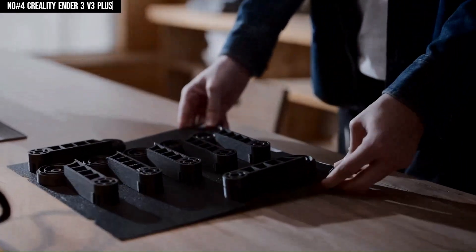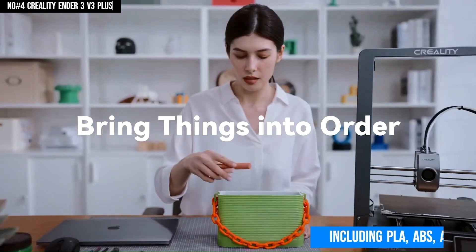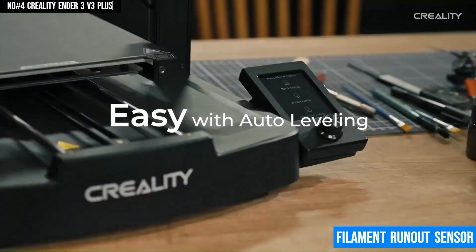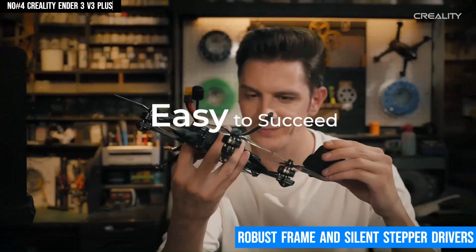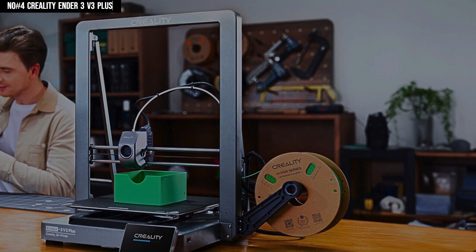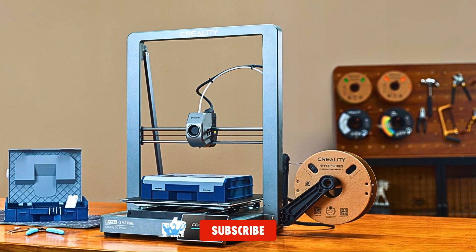With a direct-drive extruder and maximum nozzle temperature of 300 degrees, this printer can print all sorts of materials, including PLA, ABS, and PETG. The dual Y motors provide increased stability and better precision, which guarantees amazing print quality. Features including the filament run-out sensor and power recovery mode further prevent mishaps. An easy-to-operate touchscreen interface makes operating the 3D printer an easy task. The machine is built with a robust frame and silent stepper drivers, providing reliable, consistent, quiet operation. Whether you are a hobbyist or a professional, the Ender 3 V3 Plus will speed up your creative journey with speed, precision, and versatility.